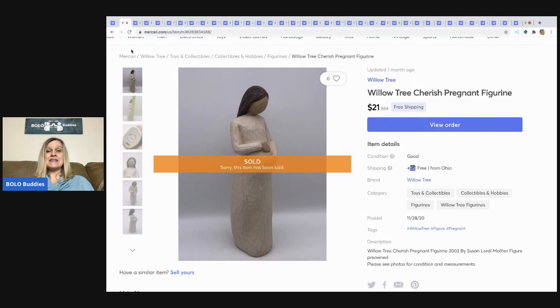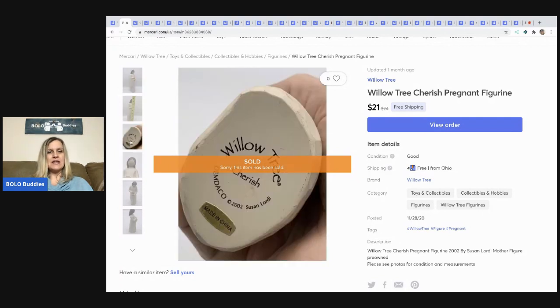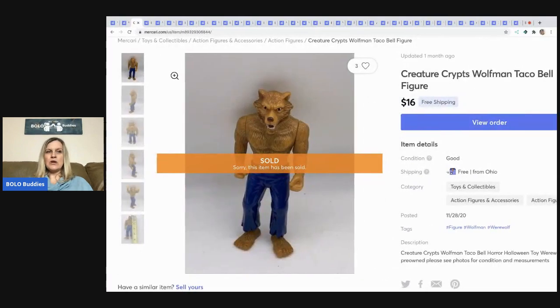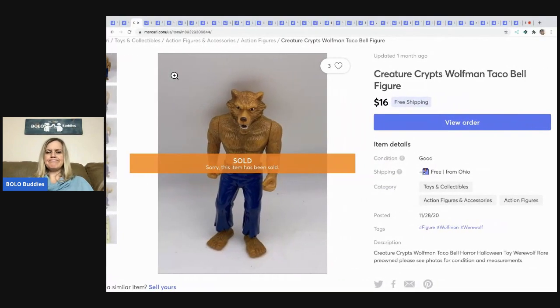The next item I sold is this Willow Tree Cherish pregnant figurine. I do pretty well with Willow Tree items. This is what they look like on the bottom. I sold this for $21 with free shipping. I can't remember if it was a garage sale or thrift store find, but I typically pay about a dollar for these.